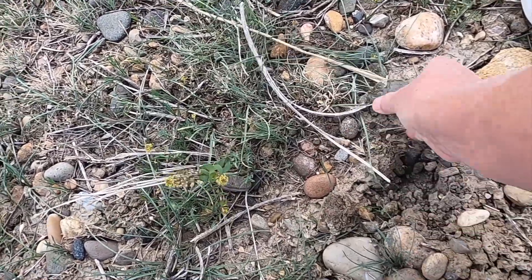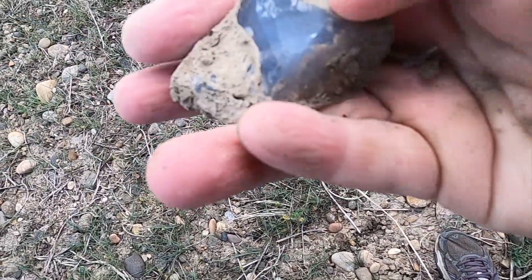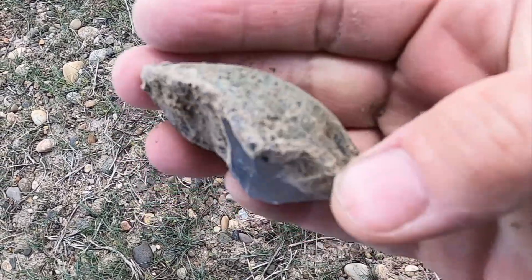This looks very interesting — it's a little bigger than I thought it was. It's a piece of kind of gray-blue agate, I guess. It's pretty though, really pretty tumbled.